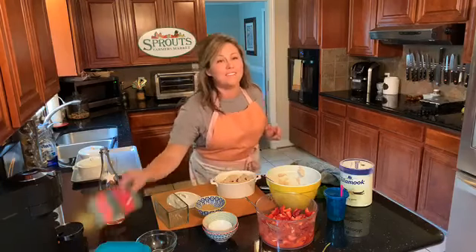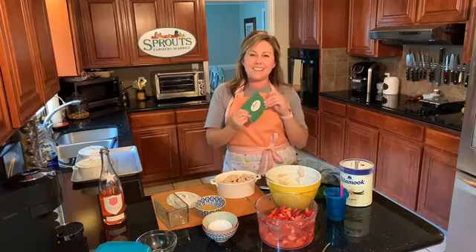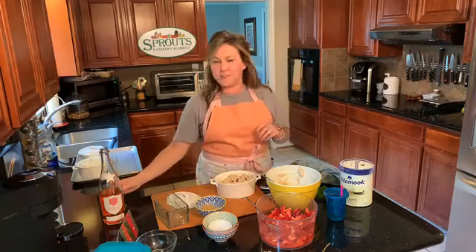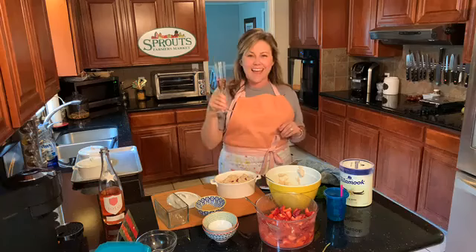Before we go, Sprouts Farmers Market wants to give a $25 gift certificate to Billy Ridgway — you are the winner this week! Congratulations, Billy, you just got a $25 gift certificate to Sprouts. Cheers, you guys — thanks for joining me for episode five of Cooking with Katie and a Cocktail.